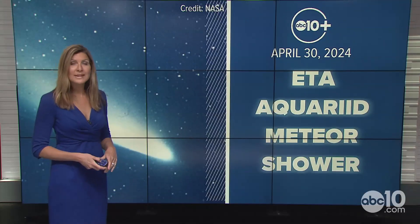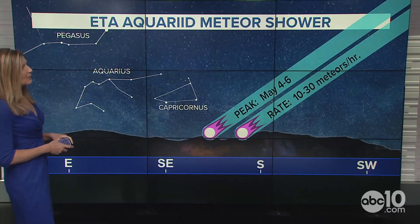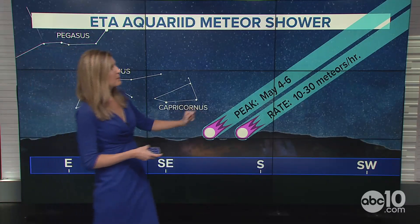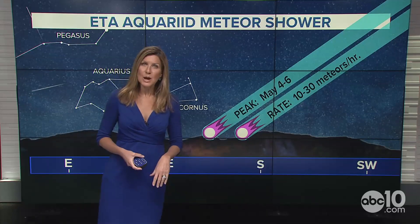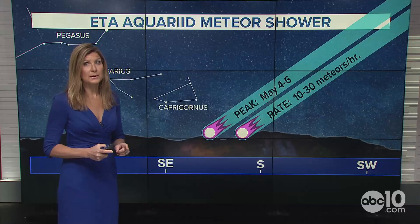This is the Eta Aquariid meteor shower, and it's actually one of the best meteor showers that we see all year, coming from the constellation near Aquarius. The peak is going to be May 4th through the 6th, with a rate of about 10 to 30 meteors per hour — but that's just in North America.